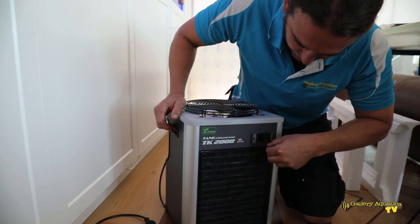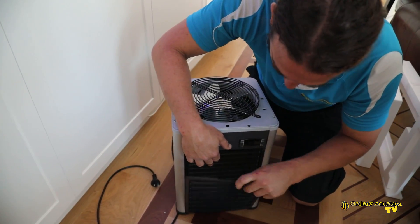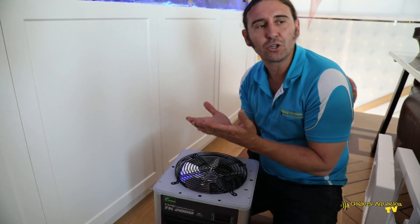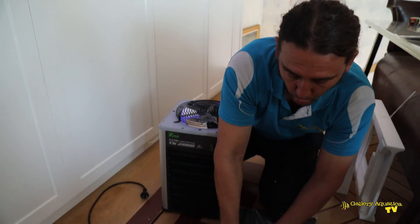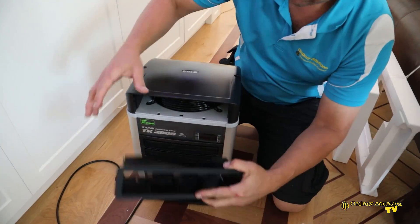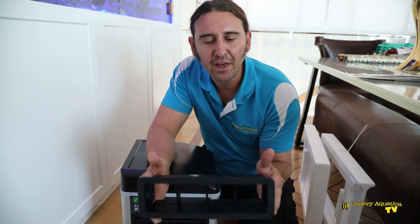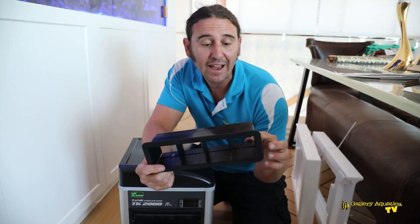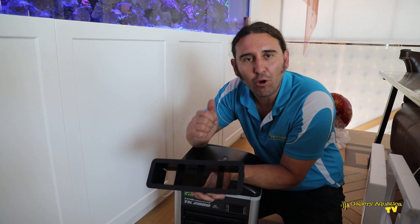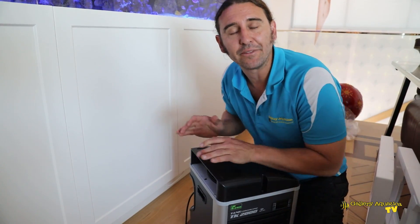There we go — the first of the new TK 2000s, the first one I've ever seen. You can see it has a dust trap that comes off for easy cleaning and it's magnetic, so it's very easy to put back together. You can see the exhaust comes up through the top, and with the hood we have the option of directing it whichever way you choose. You can also install this into the side of the cabinet so that it exhausts out of the cabinet.